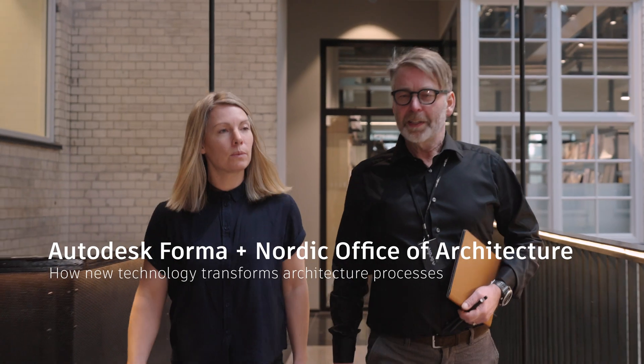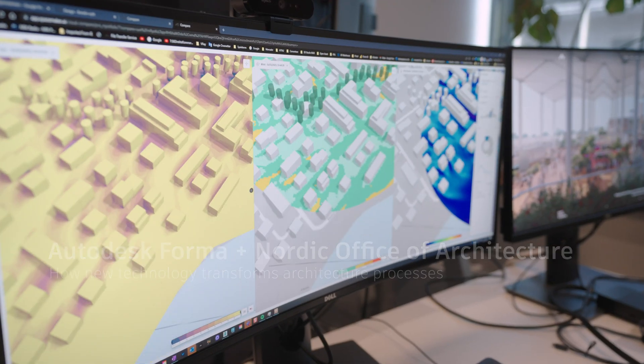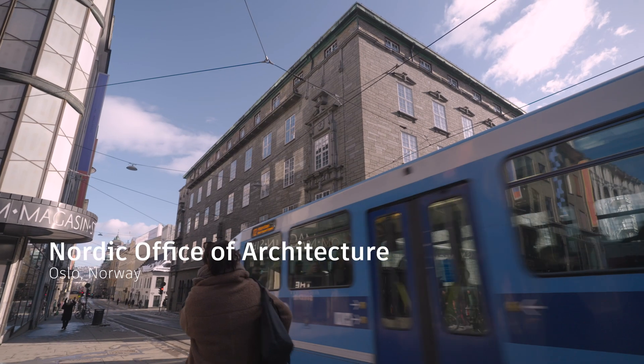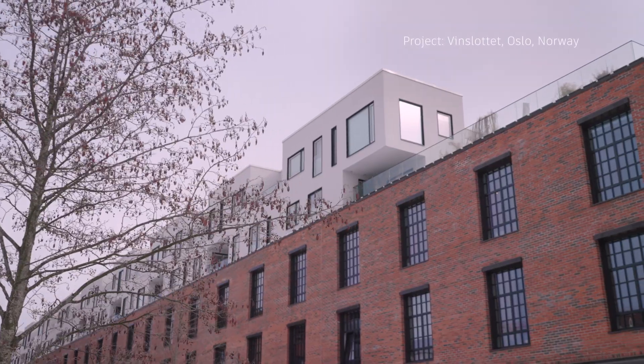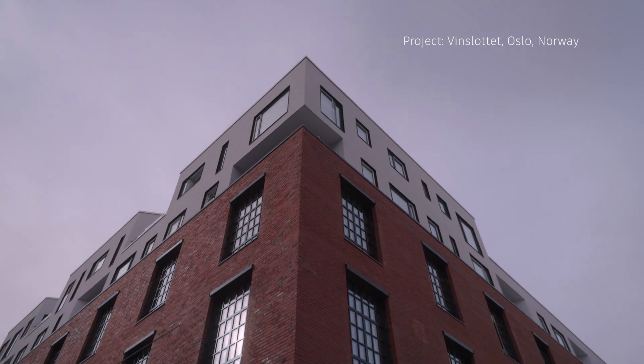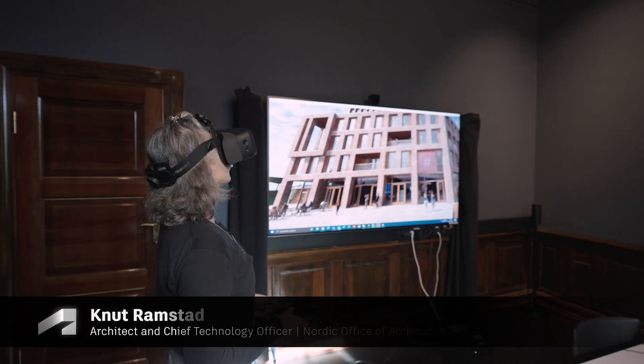In just one generation we have gone from the pencil to AI, and this development is extremely exciting to follow. We're always looking for tools that could improve the creation process and create better architecture. At Nordic we see that new technology can improve processes radically.